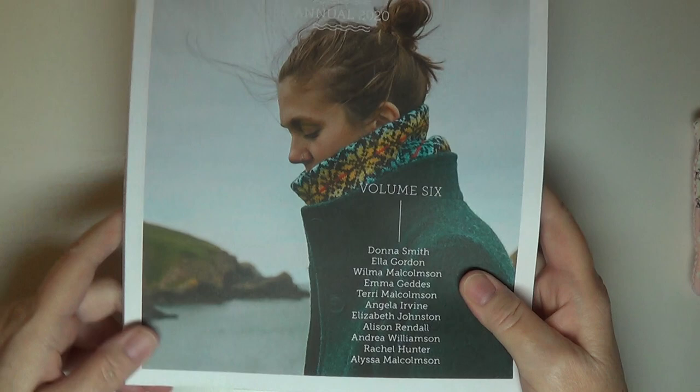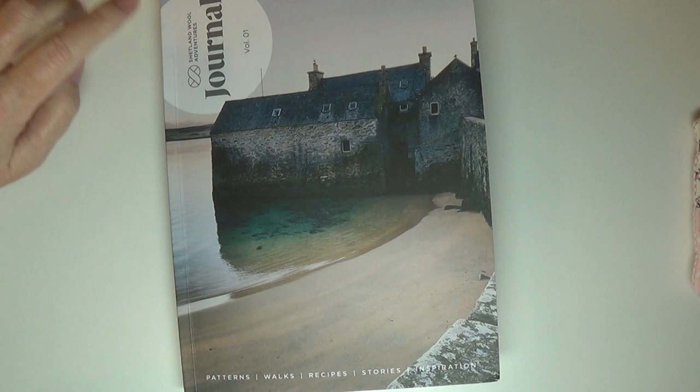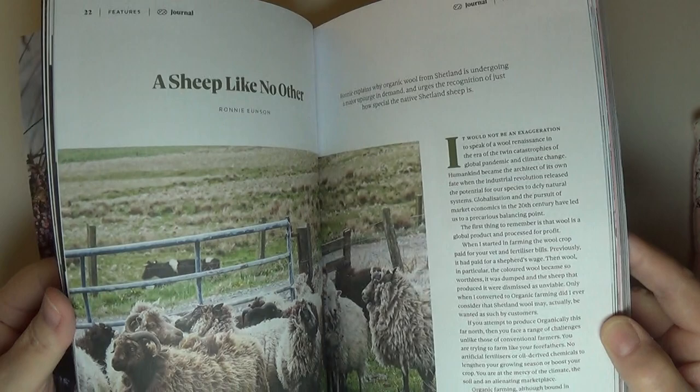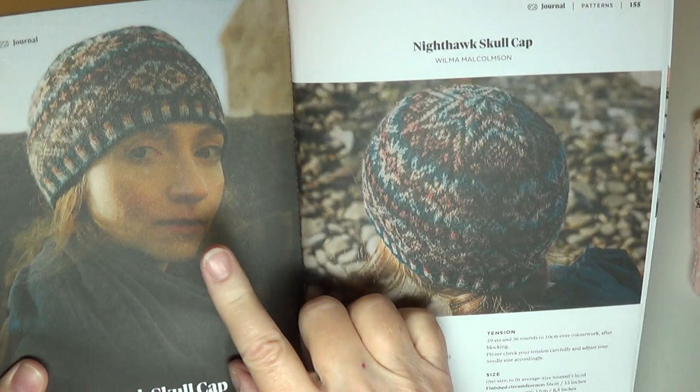Here is the second publication — this was from Shetland Wool Adventures Journal. There are some beautiful photographs in here and a few beautiful patterns, and I'll take you through this. This arrived in my house about a month ago. I think it might be easier to work backwards — it's a little bit stiff. And this is another hat pattern by Wilma, the same designer who did the Katie's Cap.